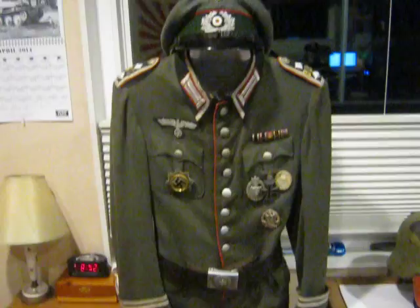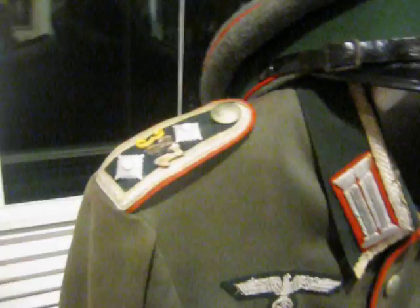Hello YouTube, this is 1939 Invasion, and today I have an artillery semi-walking-out dress NCO's uniform for an Oberfeldwebel.